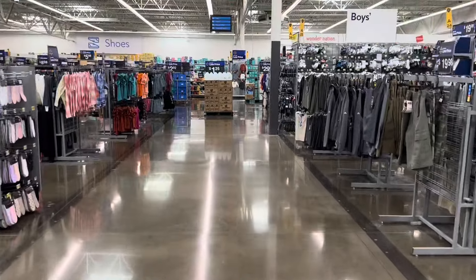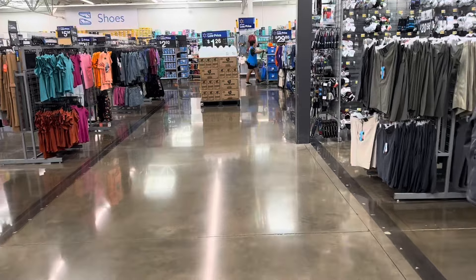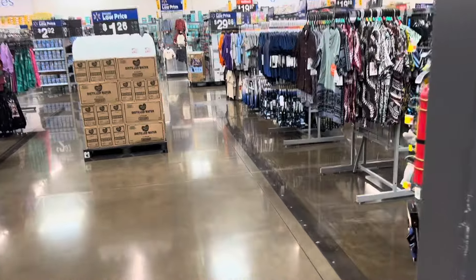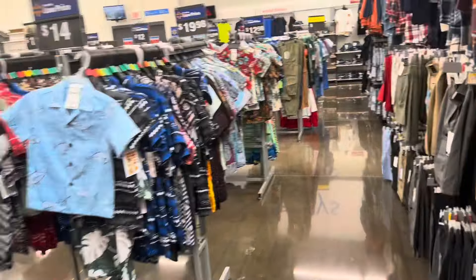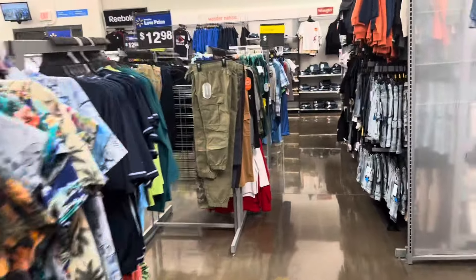Hi everyone and welcome back to another video, thank you so much for returning and being here with me today. It is September 6th and we are shopping at my local Walmart. We're just going to go over a few items to see what we can find today, scan a few things that are already marked to see if they're any cheaper than what they're marked. Also today it is my birthday, so happy birthday to me! Leave a comment down below and let me know what you guys want to watch in my next video.